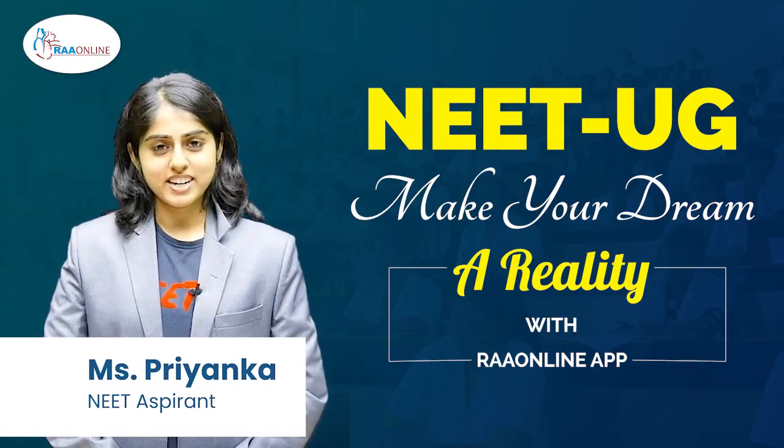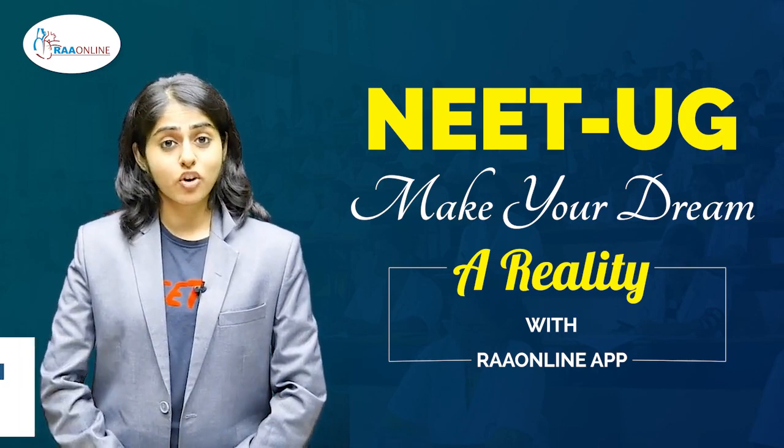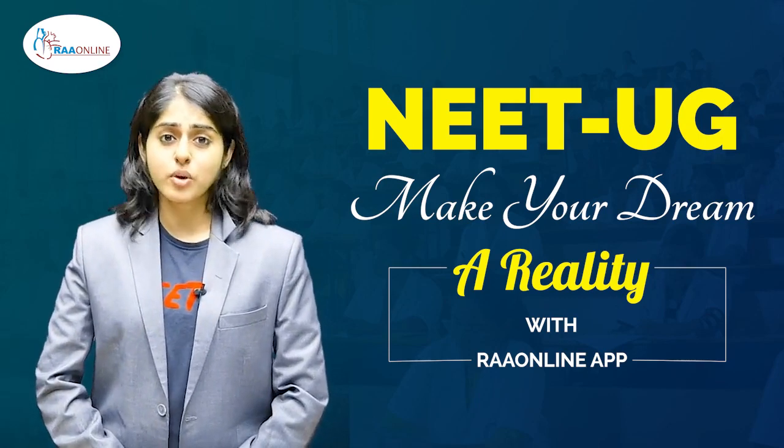Hi, I'm Priyanka and I'm a NEET aspirant. As a student, we all must have felt it quite difficult to collect all our notes, materials, and resources from one place.